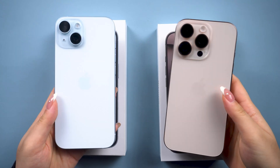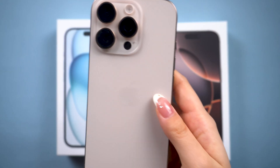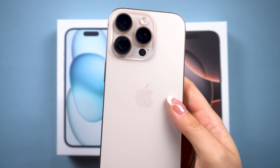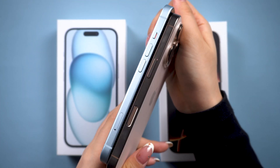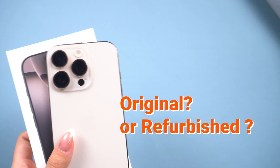Hey guys, welcome back to Tenorshare. Whether you bought your iPhone 16 directly from Apple or snagged a deal on a second-hand one, you're probably wondering: is this iPhone really brand new, or could it be refurbished?